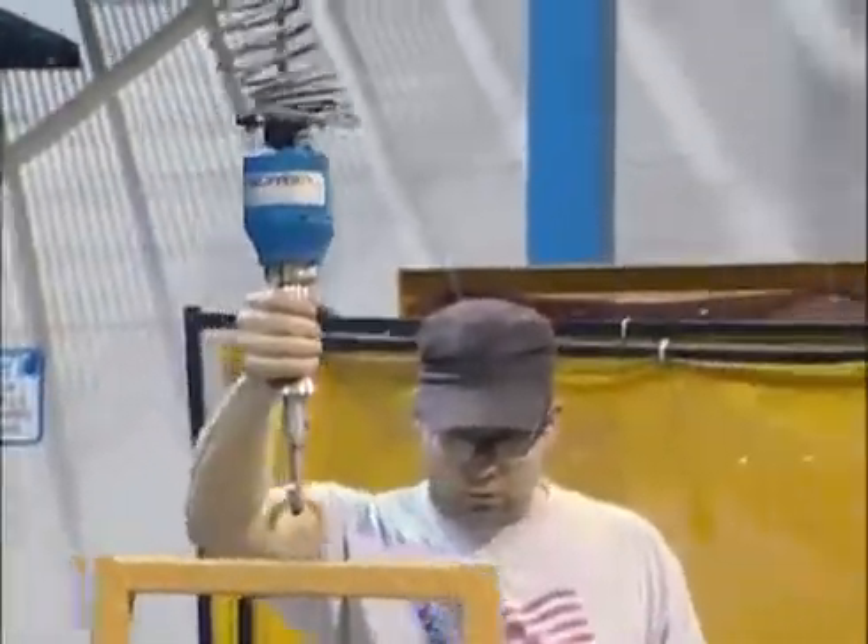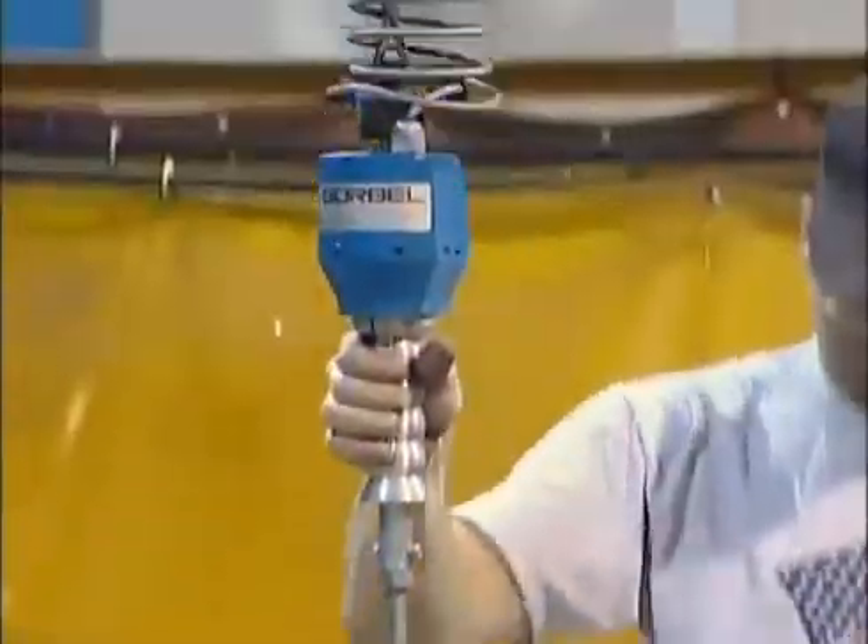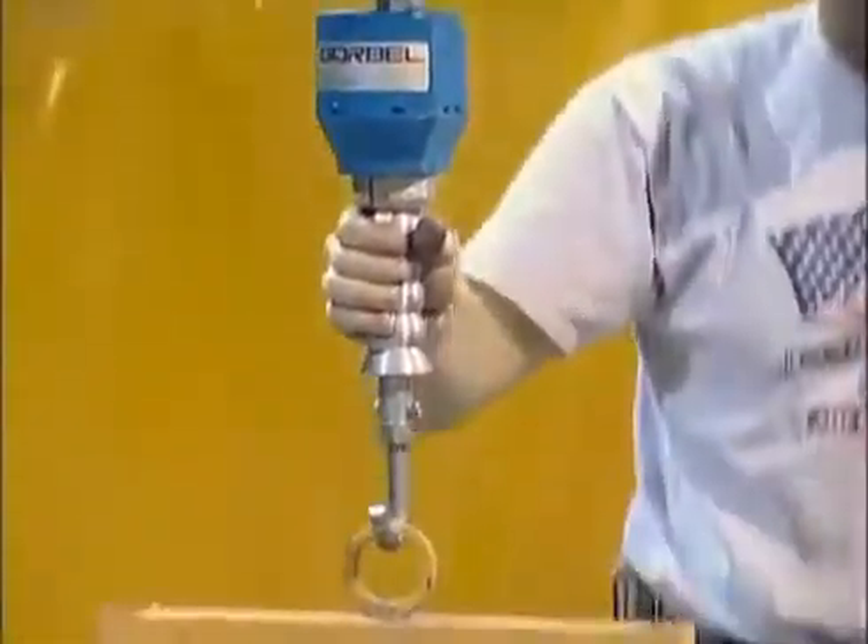Also, the G-Force required almost six times less force to change direction of a load, saving operators from the physical strain of inertia management.